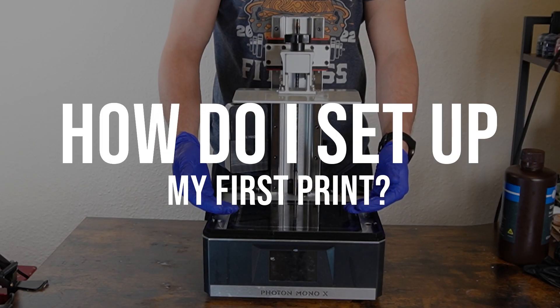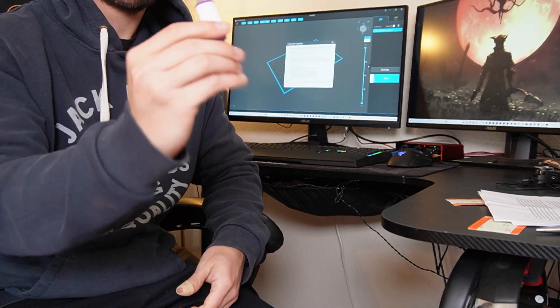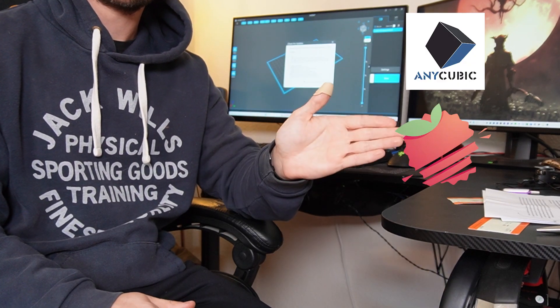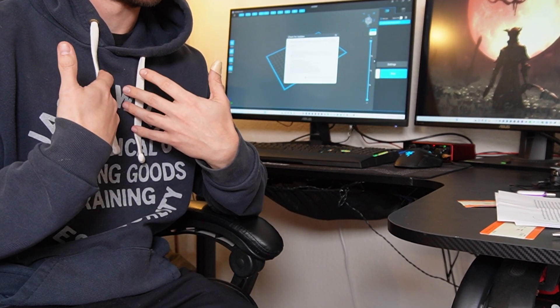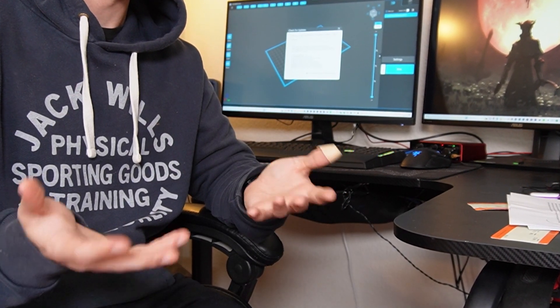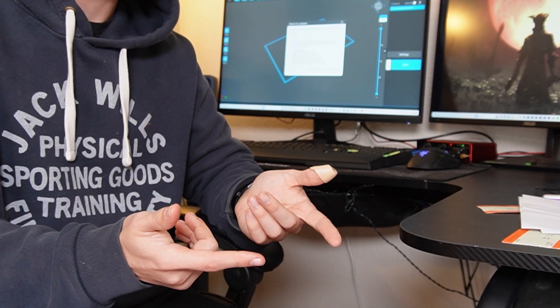How do I set up my first print? Depending on what printer you buy, it will come with a USB stick and a recommended slicing software. Slicing software is used to correctly set up a 3D file in order to print it. The main ones out there are Photon Workshop, Lychee, and Chitubox. Different people prefer different software for many different reasons. Speaking personally, I've always preferred to use Chitubox over the others just for its support systems, ease of use, user interface, and the fact that it has a great free version but also a pro version too.